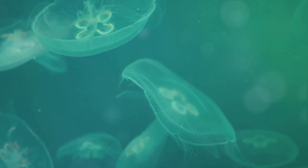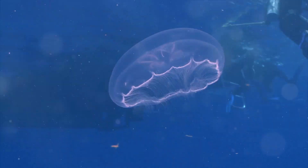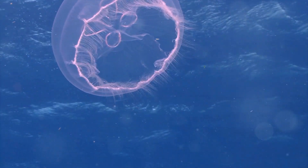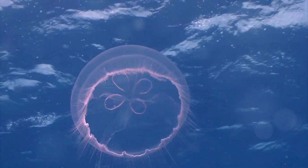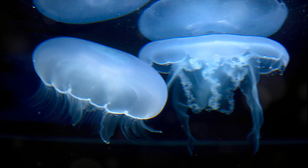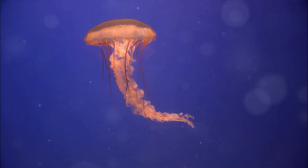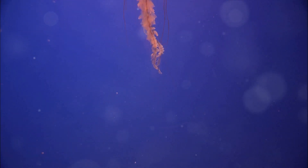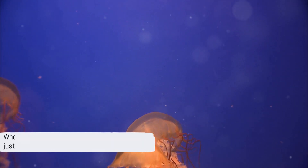It's a funny thought, isn't it? Our obsession with immortality, our constant quest to stay young, and here's this tiny jellyfish floating around in the ocean, quietly living its endless life. It's a humbling reminder of the wonders of nature and the secrets it holds. While the immortal jellyfish's anti-aging secret is incredibly cool, it's not quite ready for human application. So for now, we'll just have to stick to our anti-wrinkle creams and healthy diets. Who needs a fountain of youth when you can just be a jellyfish?